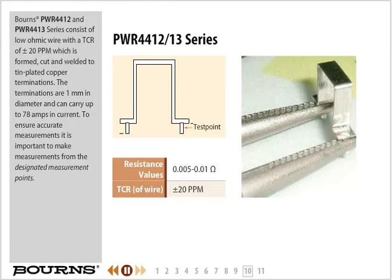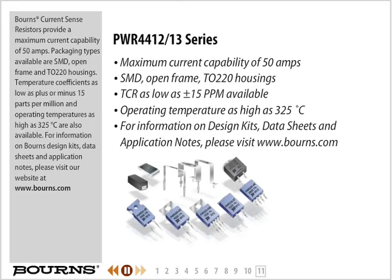To ensure accurate measurements, it is important to make measurements from the designated measurement points. Bourns current sense resistors provide a maximum current capability of 50 amps. Packaging types available are SMD, open frame, and TO220 housings. Temperature coefficients as low as plus or minus 15 parts per million and operating temperatures as high as 325 degrees Celsius are also available. For information on Bourns design kits, data sheets, and application notes, please visit our website at www.bourns.com.